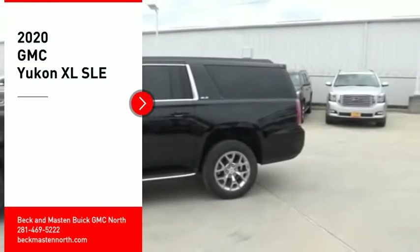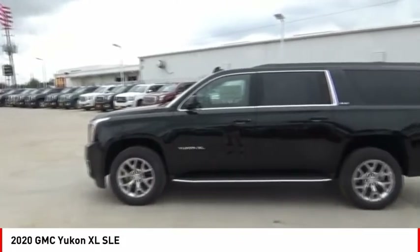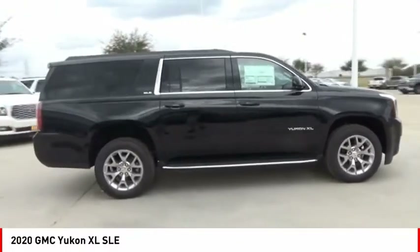We are pleased to show you the 2020 Yukon XL. GMC Yukon XL is a great choice for families who need a full-size SUV with maximum seating. The looks don't hurt either.